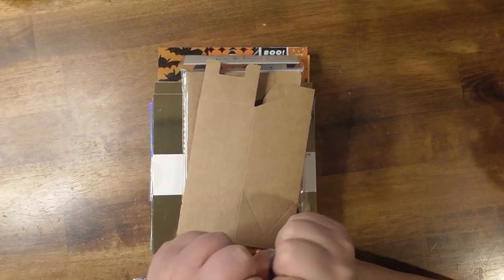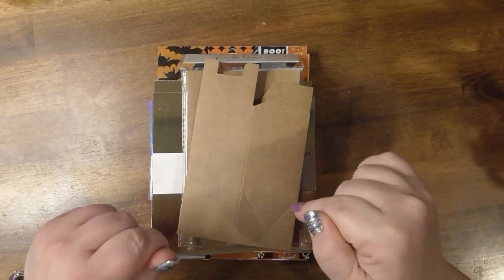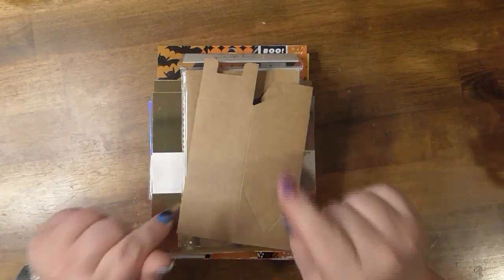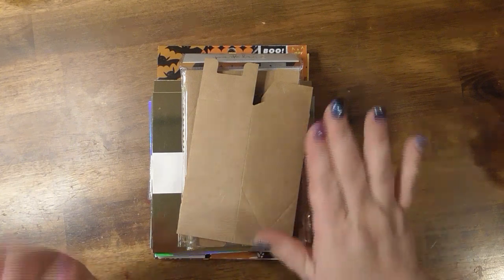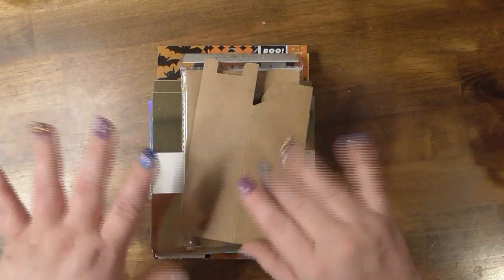Hey, it's Heather, welcome back to my channel Heather Marie Loves To. I have a huge haul-o-ween — get it? — haul video. It's Halloween stuff from Joann's. I went wild and crazy. I haven't been in Joann's in quite a while, so some stuff is online and I think it's from like two or three different stores.